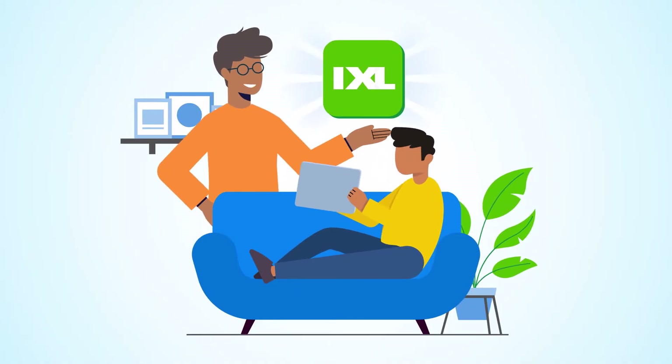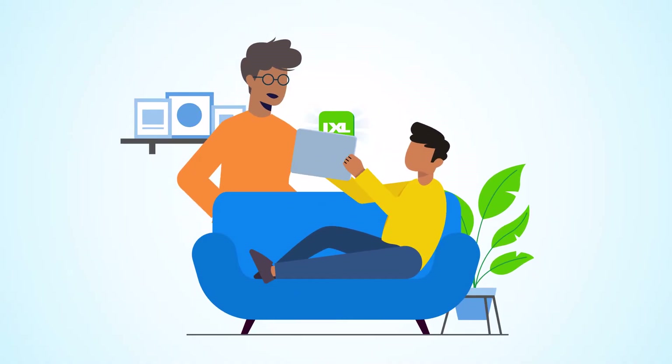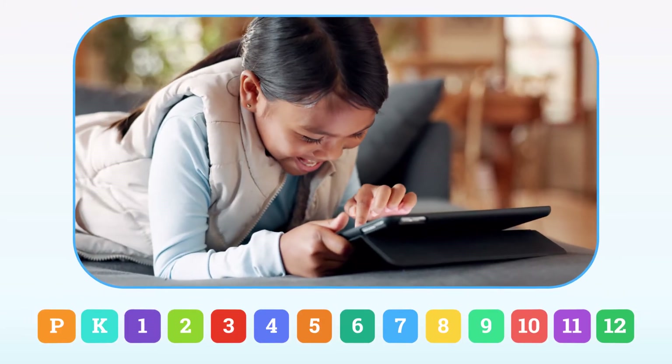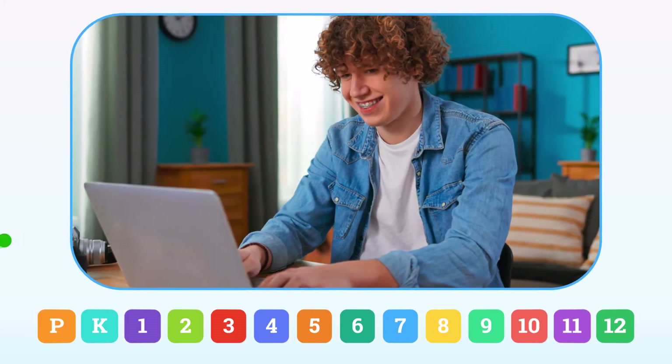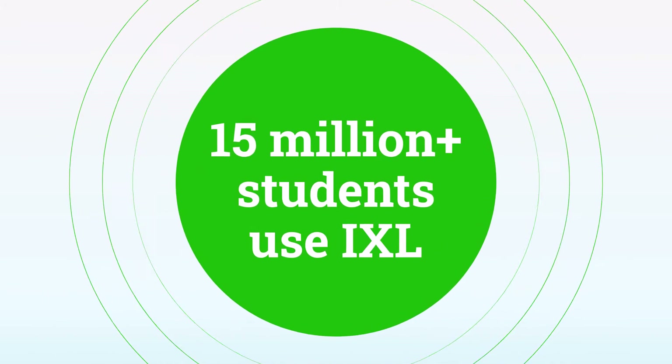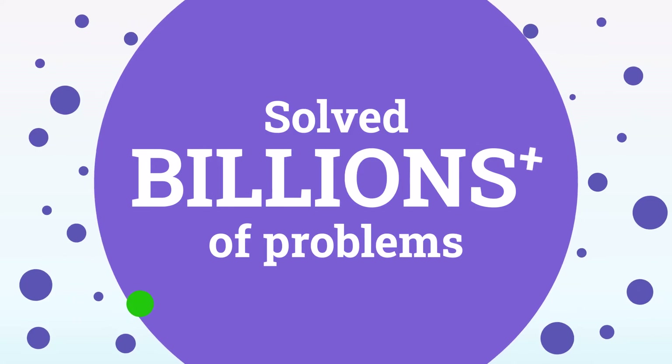Welcome to iExcel. With iExcel, you can hand your kids the keys to their success — from preschool all the way to high school. It's learning kids actually want to do. How do we know? Millions of students already use iExcel, and kids just like yours have solved billions of problems and counting.